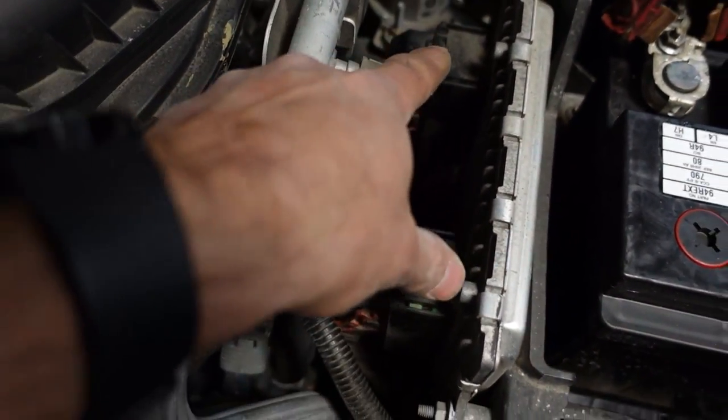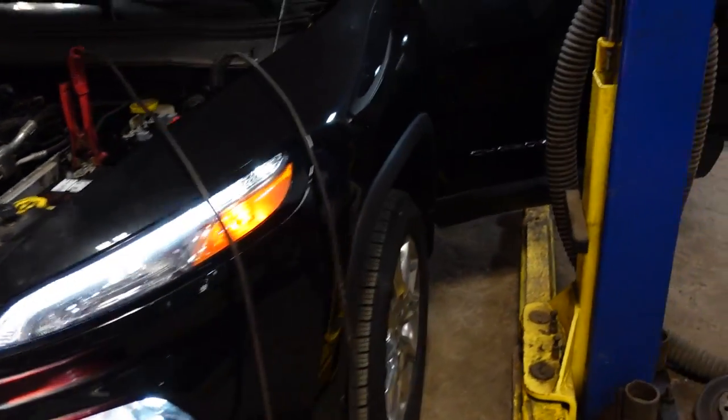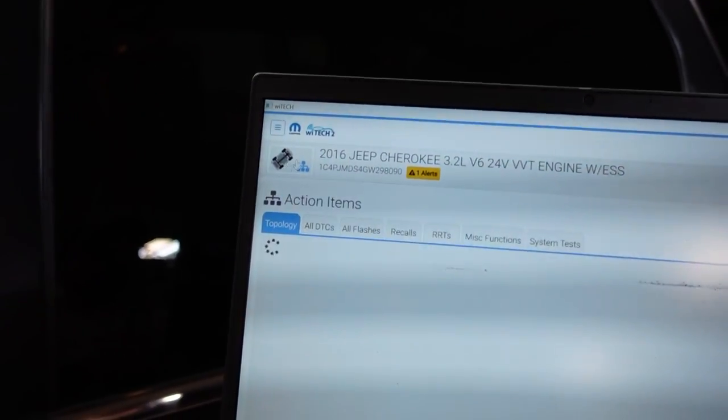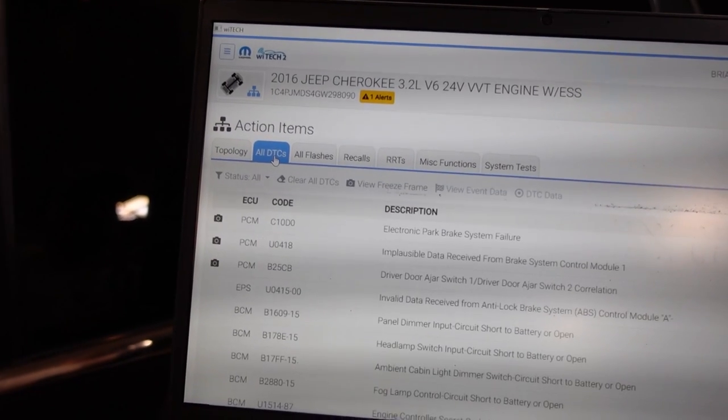I disconnected and reconnected the engine control module and we do have a check engine light - that is interesting to me. The check engine light gets commanded through the cluster. I did have the key off, I disconnected the ECM right here, reconnected, and the happy light came back on. So that's interesting - I really think this thing may have been more of a logic lock problem. Now let's go ahead and take a look at all of our DTCs and see who else we have here.